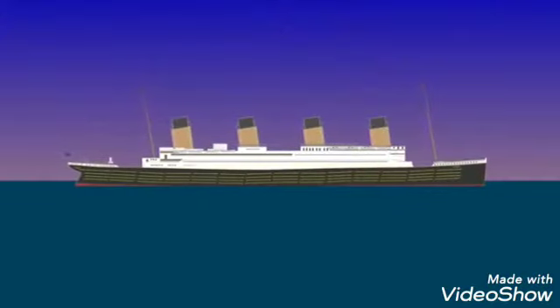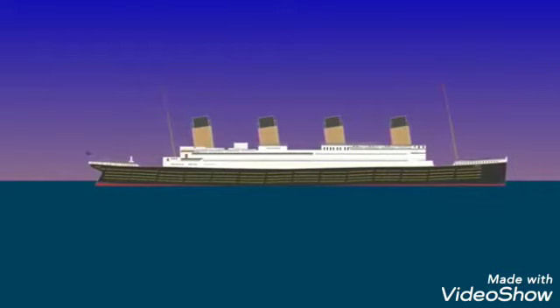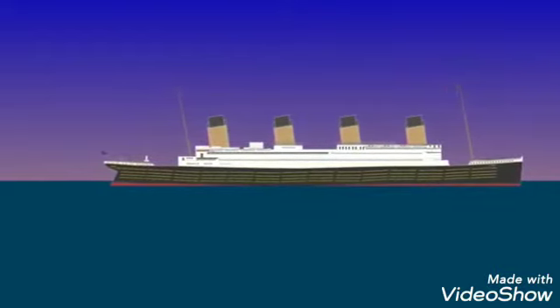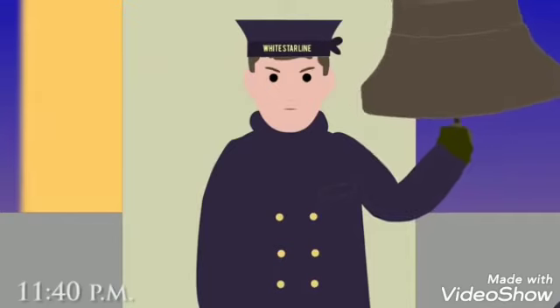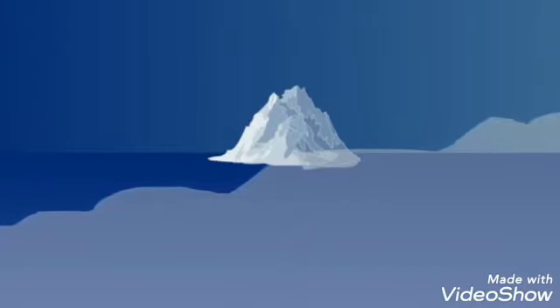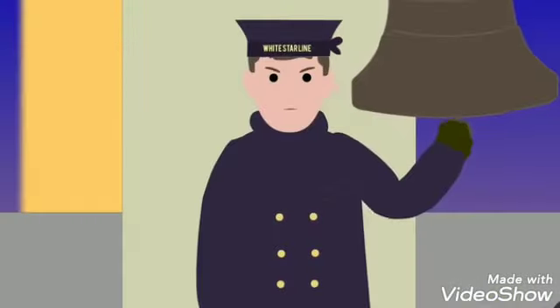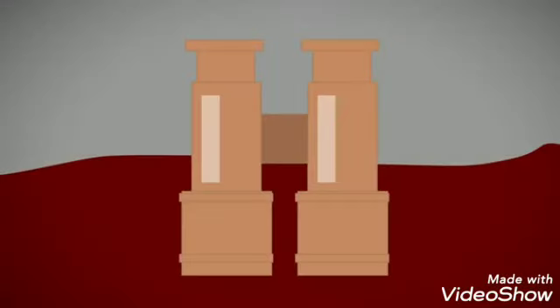As it became dark, temperatures were dropping to below freezing, and there was no moonlight or waves, making it difficult to see approaching icebergs. At 11:40pm ship's time, the ship's lookout, Frederick Fleet, spotted an iceberg from the crow's nest. He rang the warning bell and telephoned the officers at the ship's bridge, shouting, 'Iceberg right ahead!'